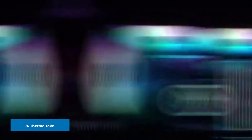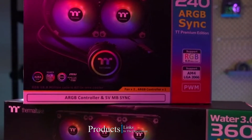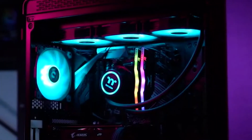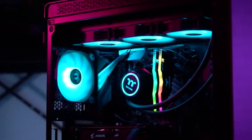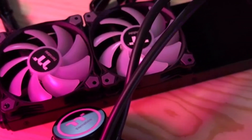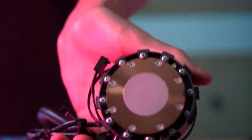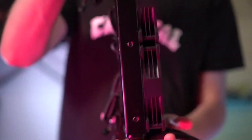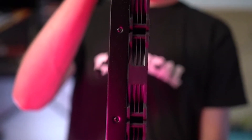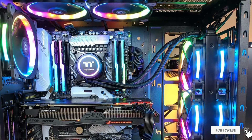The number eight position is held by the Thermaltake Water 3.0 ARGB Sync. It is an all-in-one cooling system for both Intel and AMD CPUs. This liquid cooling system has enough RGB lights to give a vivid lighting look to your gaming build. Its two Pure ARGB 5V radiator fans deliver an airflow of 56.45 CFM with a very low noise level of 14–25 dB. Both the CPU block and radiator fans have attractive RGB lighting that can sync with the motherboard, or you can customize it manually with the seven-mode RGB controller. The large radiator surface increases cooling efficiency of the liquid coolant. Best of all, there is no need to refill the liquid coolant thanks to its reinforced low-evaporation sleeve tubing.